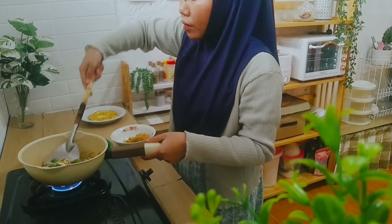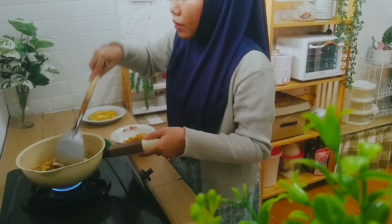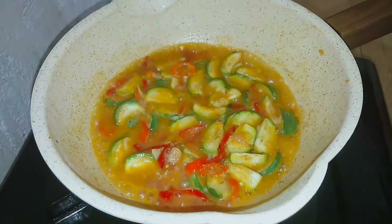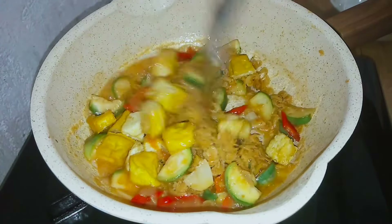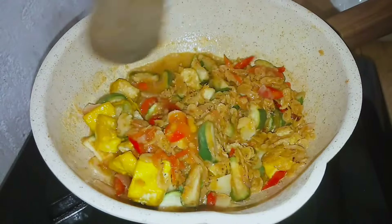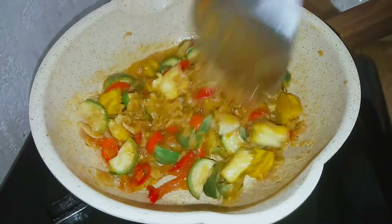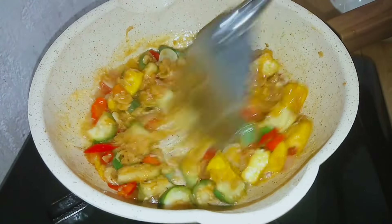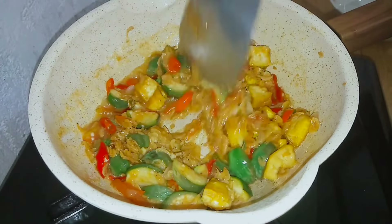Oh iya teman-teman, hari ini masak apa? Boleh dong sharing di kolom komentar, siapa tau bisa jadi inspirasi menu masakan buat aku. Soalnya aku kalo lagi berkunjung ke channel teman-teman gitu, suka lihat kayaknya menunya enak-enak banget, bervariasi, tiap harinya ganti-ganti. Gak kayak aku yang dimasak tuh itu-itu aja, apalagi setiap minggu pasti berulang-ulang. Karena ya sebenernya urusan masak aku kurang bisa teman-teman.